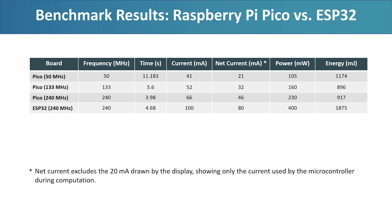On the other hand, running the Pico at 50 MHz lowers current, but the much longer runtime actually makes it less efficient than at 133 or 240 MHz. In fact, 133 MHz seems to hit the sweet spot, offering the best balance between speed and power consumption. In this simple benchmark, the results are clear: the Raspberry Pi Pico, even when overclocked, is not just faster than the ESP32 — it is also significantly more energy efficient.